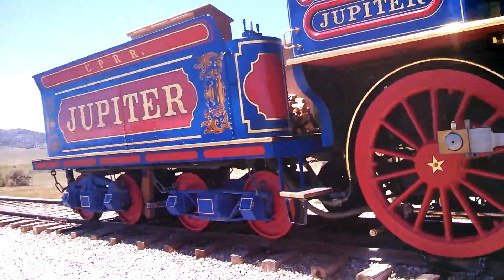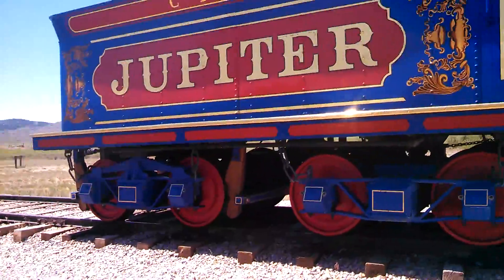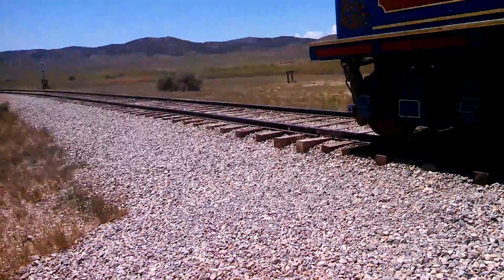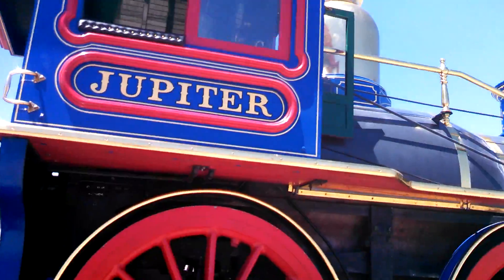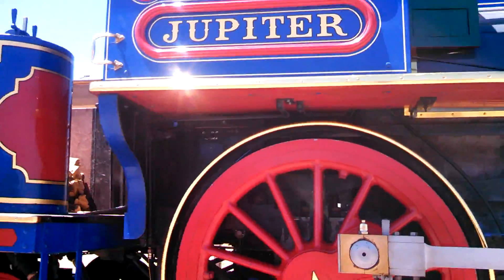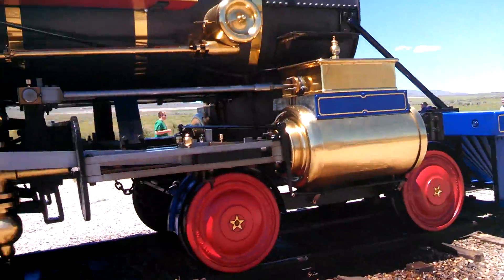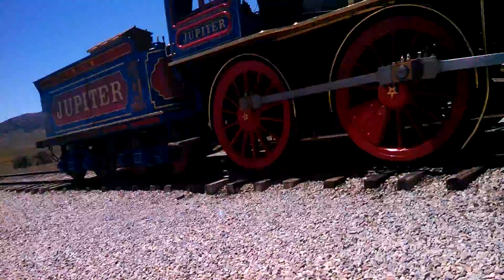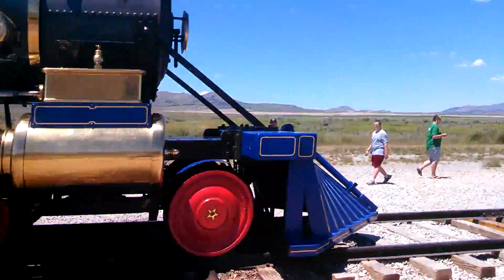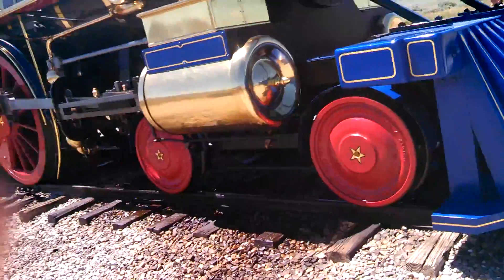This is the Golden Spike Museum and it's really hot out here. Here's the Jupiter steam locomotive that was coming from the west side. They all decided to meet here in Utah, and it's number 60.